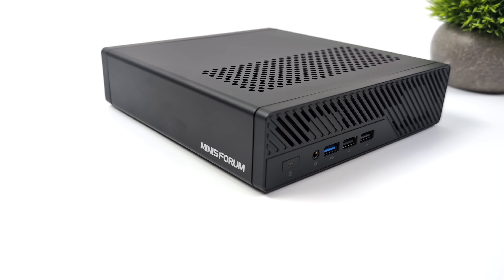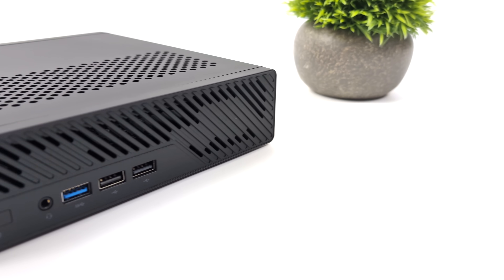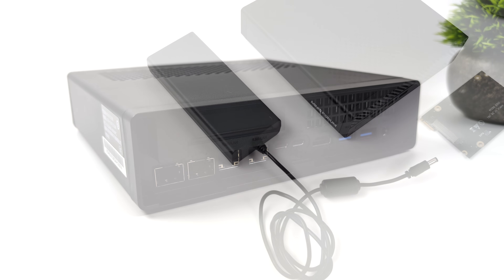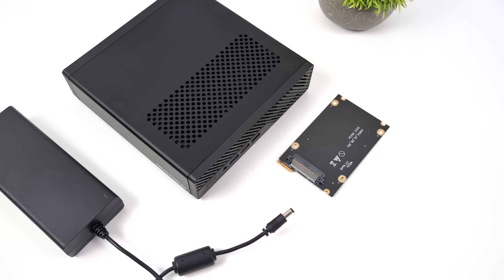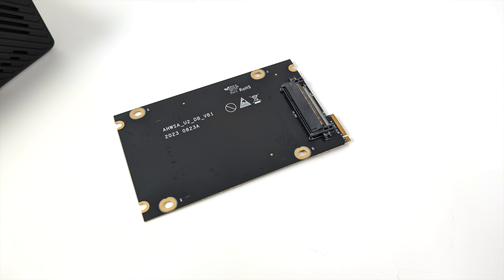They state that we can do up to an A2000 here just on PCIe power. Around back we've got two 2.5 gigabit ethernet ports, but they've also managed to add two 10 gigabit ethernet ports on this also. Inside the box, along with the MS-01 mini PC, we do get a 180 watt power supply. We've also got this M.2 to SATA adapter, so we can add a 2.5 inch drive internally, but we've got enough room in here for three M.2 NVMe drives.